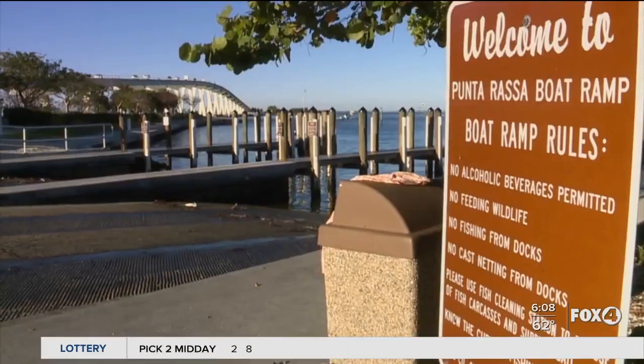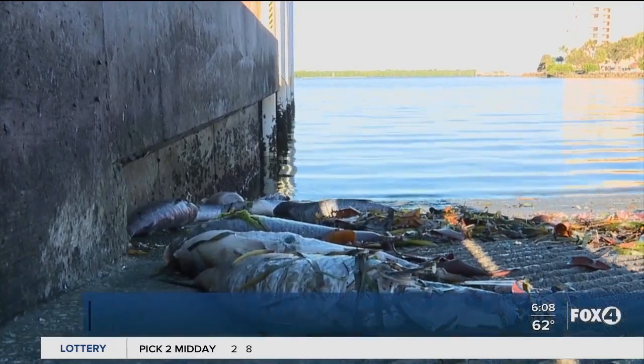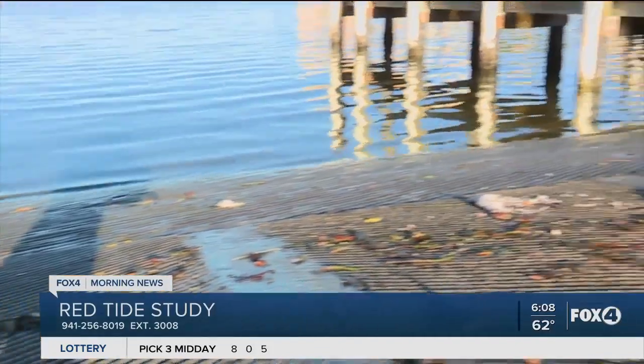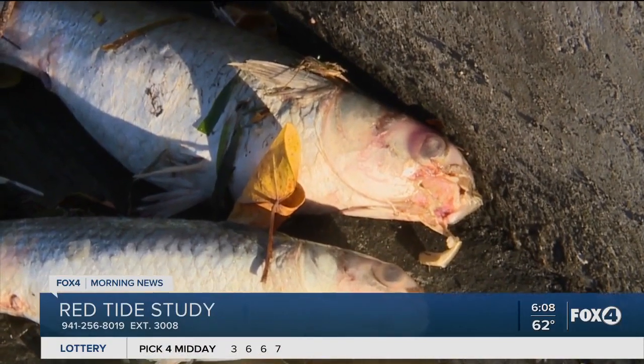"It doesn't seem as bad as it was a couple years ago, for sure. But I certainly don't like it." This year, red tide isn't quite as bad as it has been in previous years, but unfortunately it is forecast to stick with us for at least the next week or so. What we really need is a strong cold front with strong northeasterly winds to push this red tide out to sea and get it out of here.